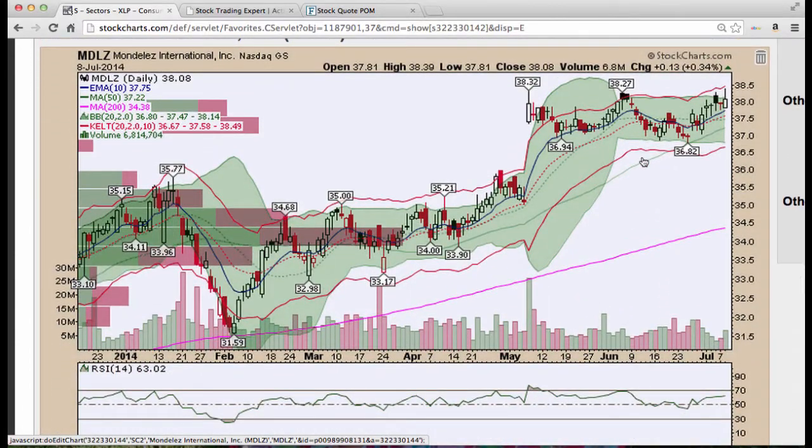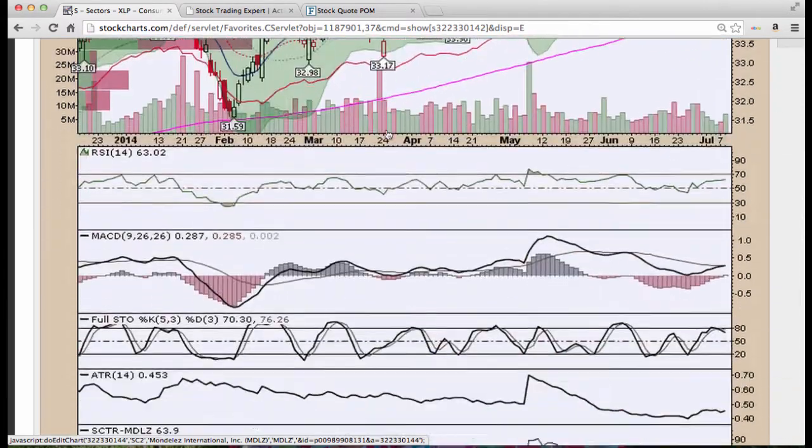Mondelez, the spinoff from Kraft Foods a year or so ago — this one continues to look good sideways. Nice base-and-break pattern here. If we break above this level, you trade the direction of the breakout. That term 'base and break' is coined by HCPG — High Chart Patterns Group. If you don't follow him, you should. He's a good trader.